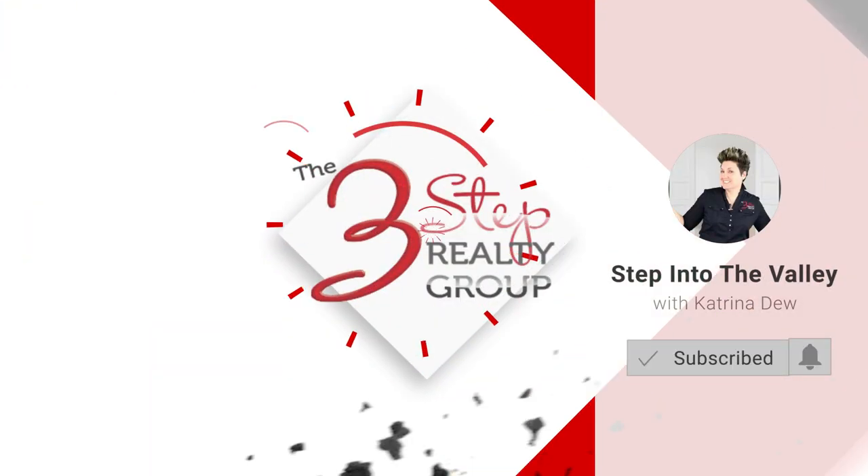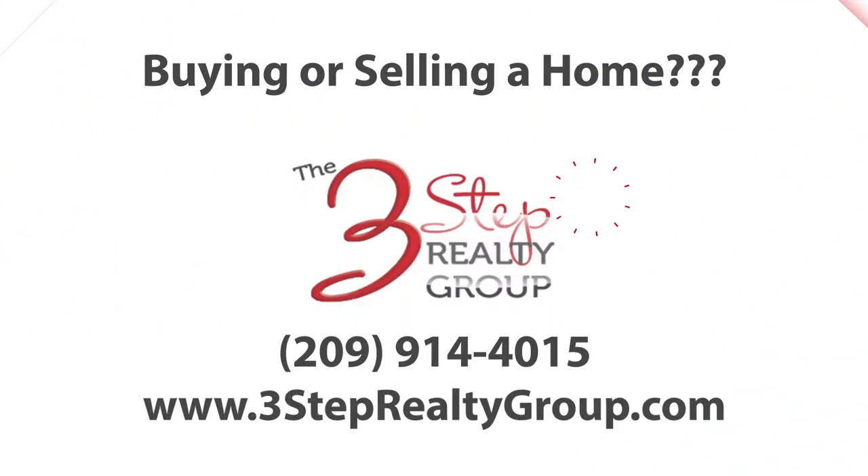We only want buyers focused on your home and not the children living in it. So if you're thinking about selling your home, give us a call — the number is below — because we would love to help you get your kid-friendly environment ready to sell. In the meantime, subscribe to our YouTube channel because every Friday we have a new video out. We'll see you next time.